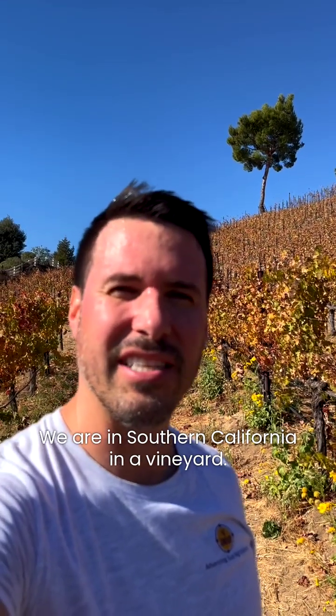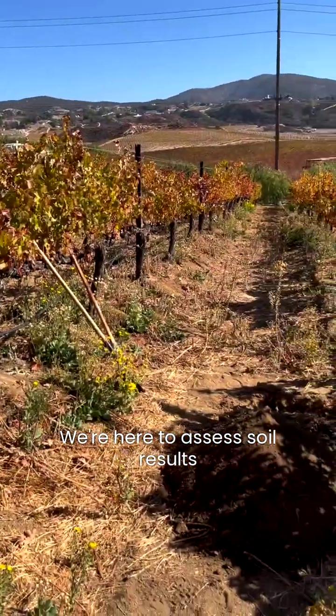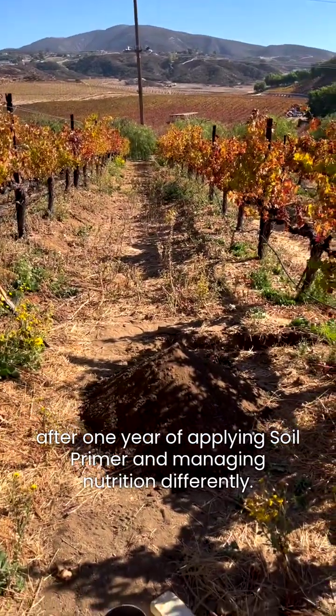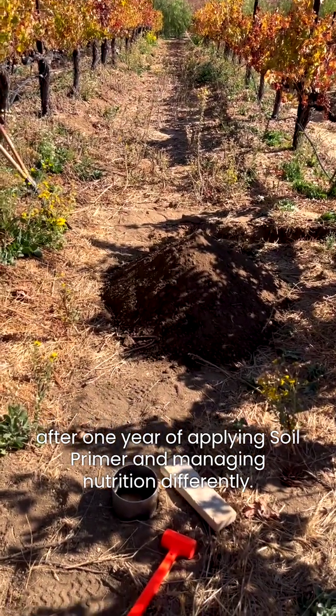Hello everyone. We are in Southern California in a vineyard. We are here to assess soil results after one year of applying soil primer and managing nutrition differently.